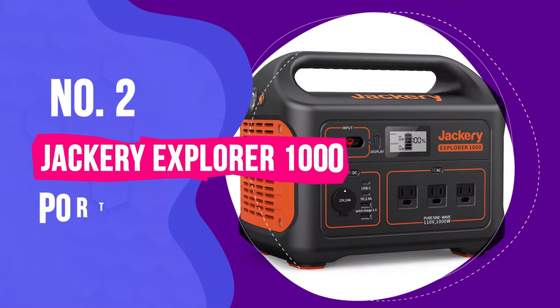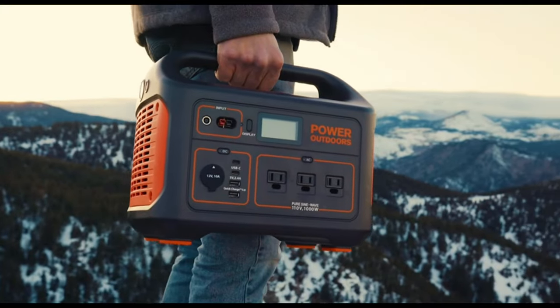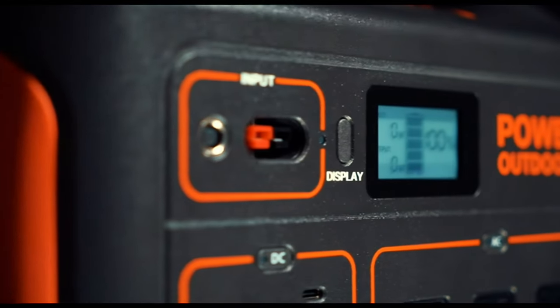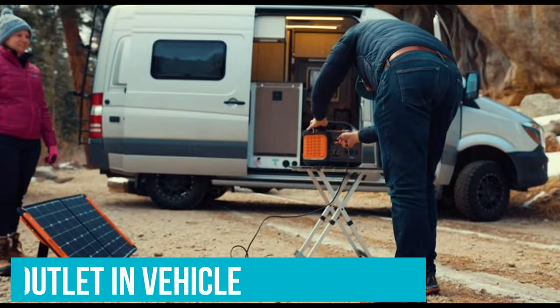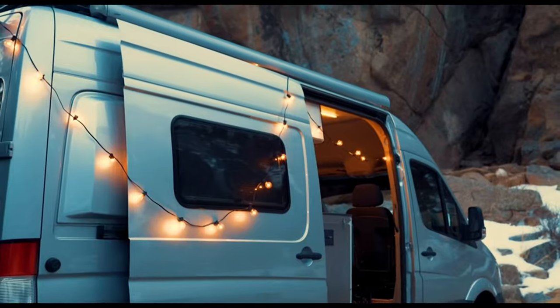Number 2: Jackery Explorer 1000 Portable Power Station. This all-around winner has a max capacity of 1,002 watt-hours, which is lower than others on this list but still has the ability to power items for longer than other high-capacity models. It's an ideal power station for smaller items and off-grid camping, but with the lower output, you won't be able to run larger appliances. This model has eight ports, including two AC outlets, two USB-C ports, a 12-volt car port, and two standard USB-A outlets. It can charge a typical laptop eight times and power a small refrigerator or powered cooler for over 15 hours. Charging times are fairly standard: 11.5 hours via car outlet, 6.5 hours for solar panels, and just 5.5 hours to fully charge in a wall outlet.